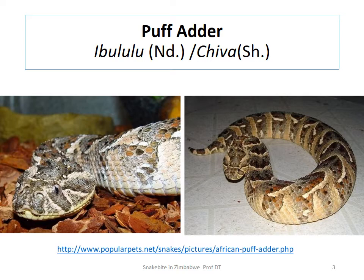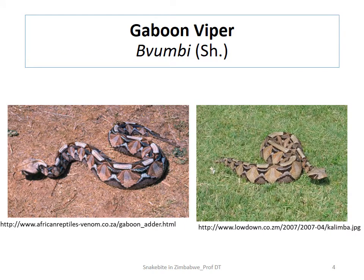The first cytotoxic snake is the puff adder. In Ndebele it is called 'iBhulu,' and in Shona it is called 'chiva.' So 'iBhulu' in Ndebele, 'chiva' in Shona.